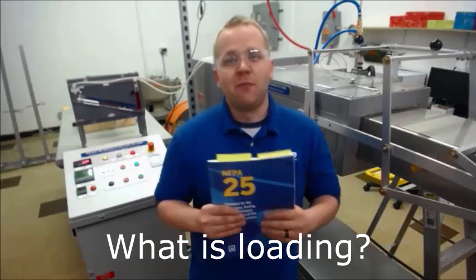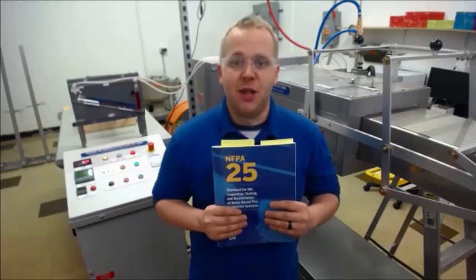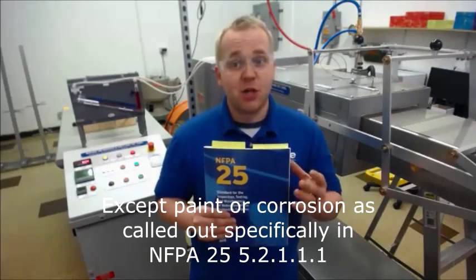So what's loading? If you're using NFPA 25, you probably already flipped to Chapter 3 definitions to look for loading, but there isn't a definition there. Dyne defines loading as debris on the head — any foreign material that wasn't there when it was made, except paint for corrosion.